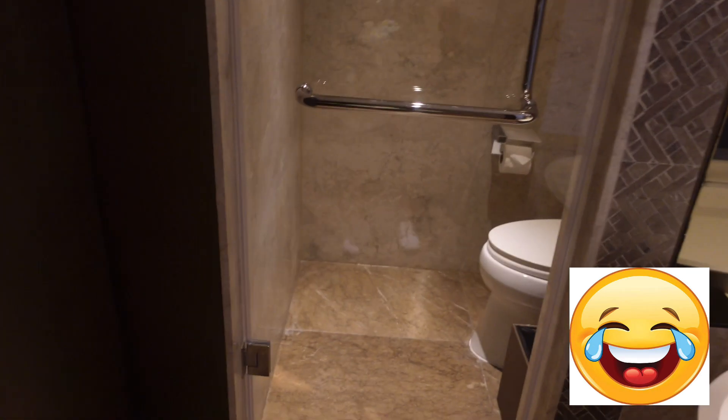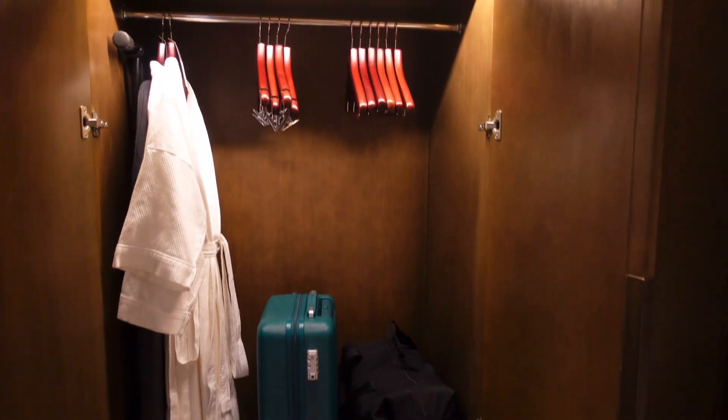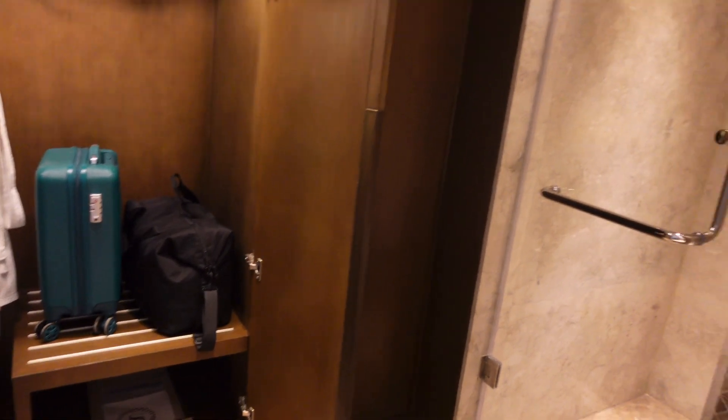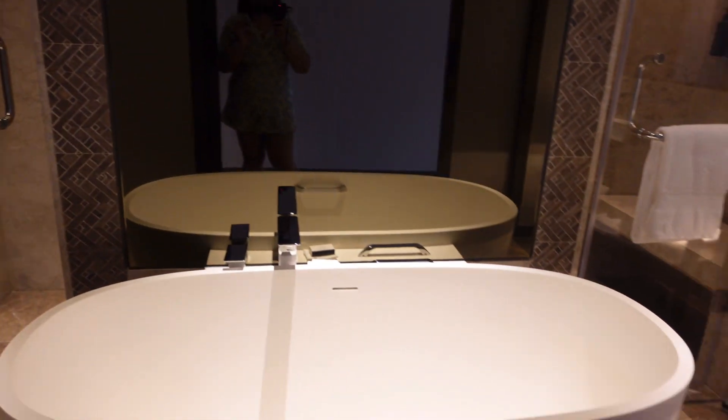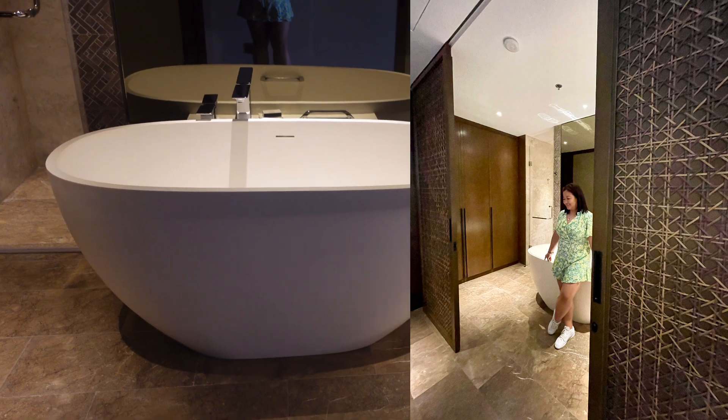And then over here, you can place your things. And those are their luggage. There's a bathrobe too. The bathroom is really big, guys.